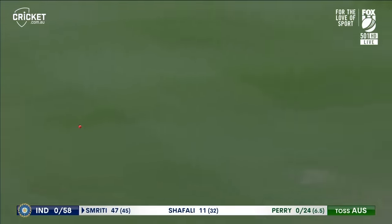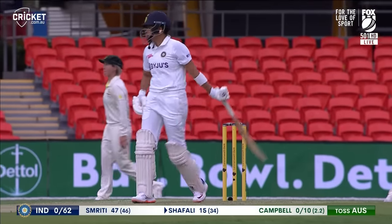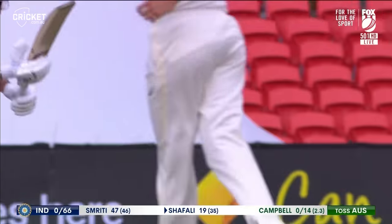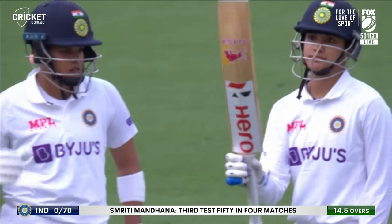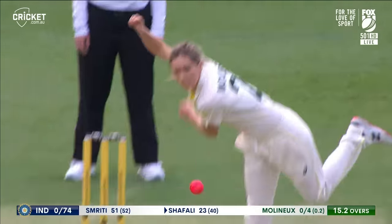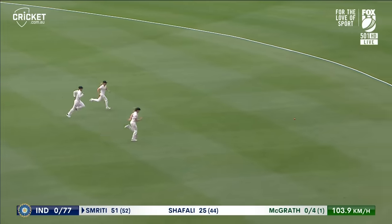Stray's leg side — capitalise on it. Mandana races towards her 50. It's width — capitalise on it. Slaps it in front of point for four. She tucks it around the corner for four more, and the third umpire is ruling on the umpire's review. And Smriti Mandana brings up her third test 50 — she just got taped up and ran straight out there. The edge just going between keeper and first slip. What a player she is, and once again the timing is exquisite.